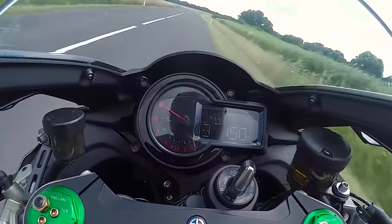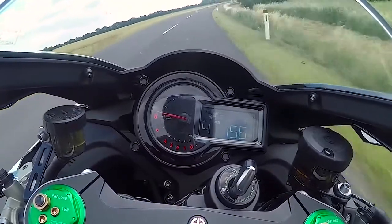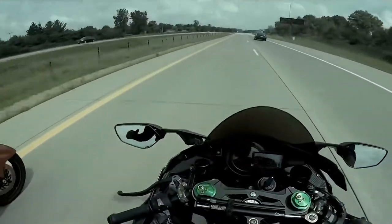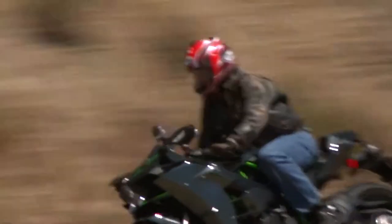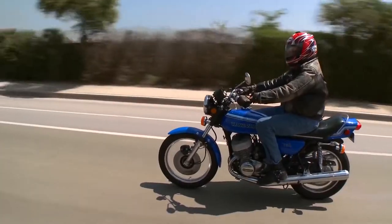What's all that power going to run you? A new H2's MSRP is about $28,000, which honestly is less than I thought. That gives the H2 a $138.55 per horsepower ratio — we're starting to rack that number up.